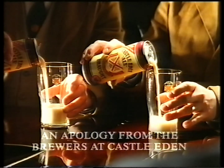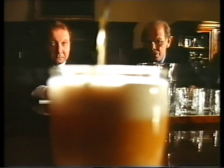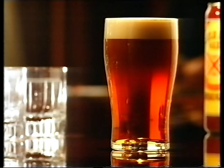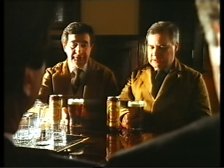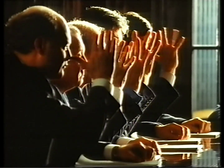When Whitbread told us they could put our casserole ale into cans and make it look and taste hand pulled, we didn't believe them. Sorry boys. Nyah, nyah, nyah, nyah, nyah.